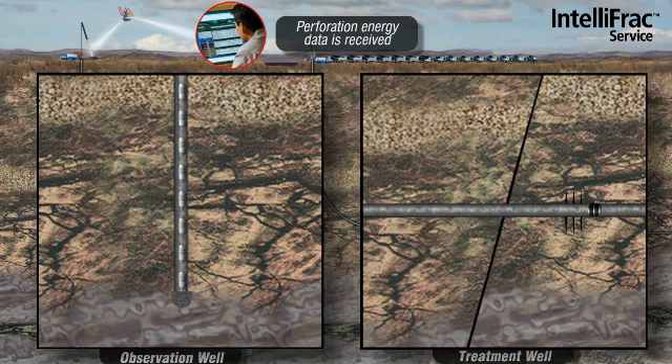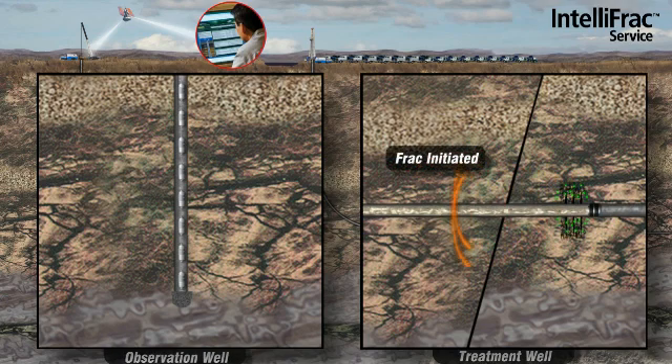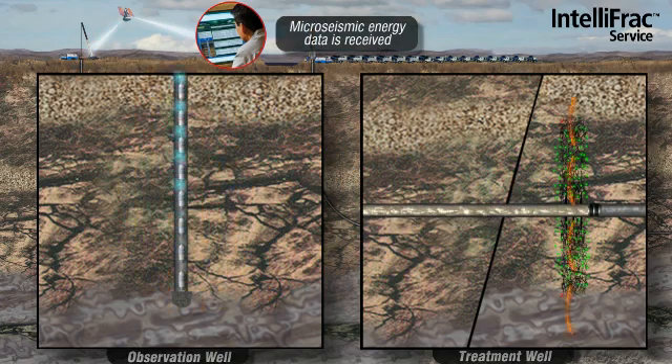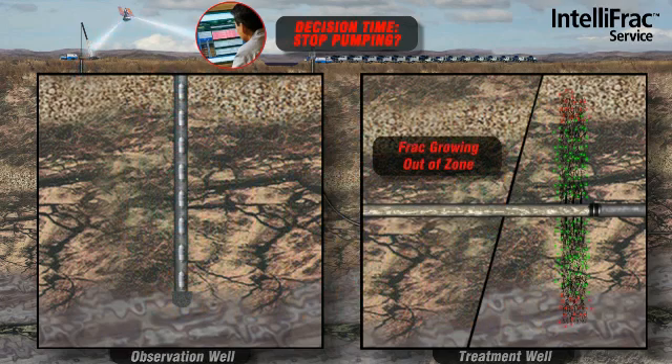As frac fluid is pumped down the wellbore and pressure injected into the formation, the reservoir rock begins to break. The acoustic signal created by the breaking or slipping of the reservoir rock is detectable by the string of geophones in the adjacent observation well. This signal is then sent to one of our on-site processors who, through our real-time monitoring of the stimulation, can alert the operating team of potential problems associated with the pumping treatment.